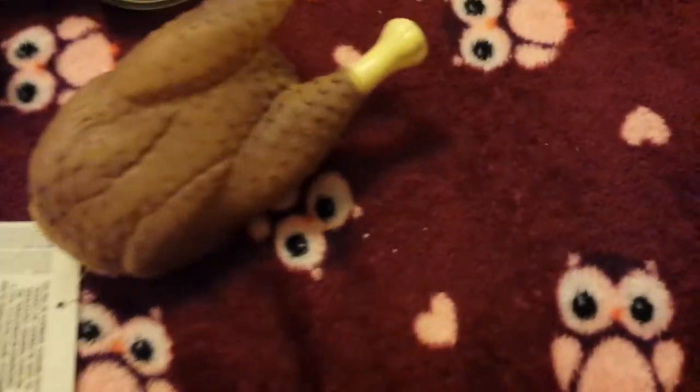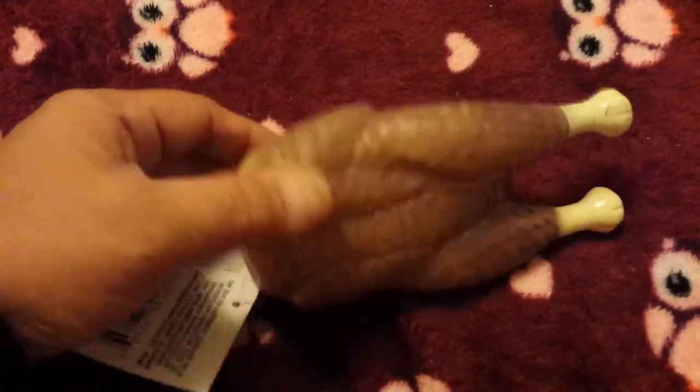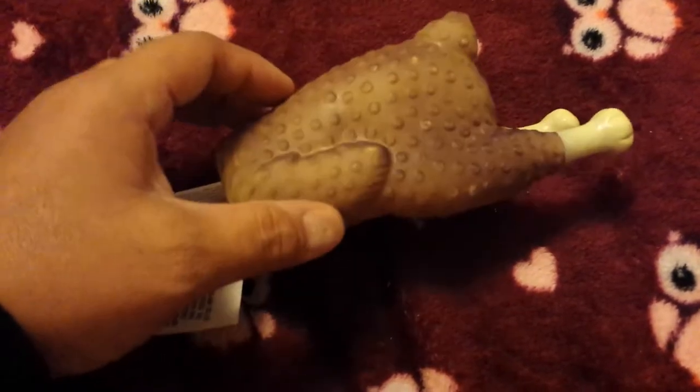My son's pick for our newest dog in the family — he got her a chicken toy. He was so excited to find this little guy — he got her a chicken.